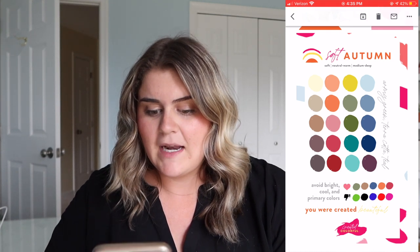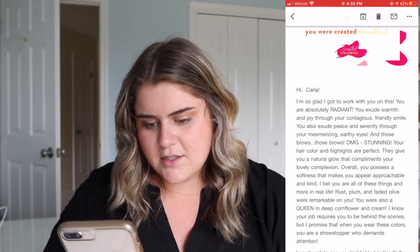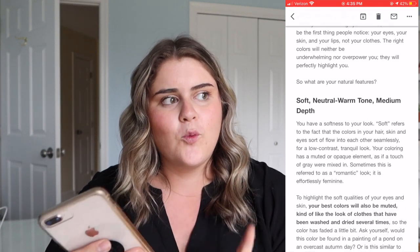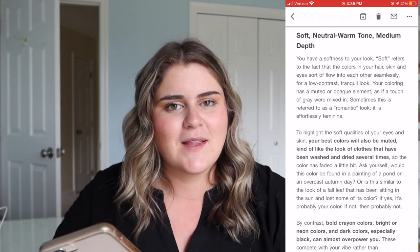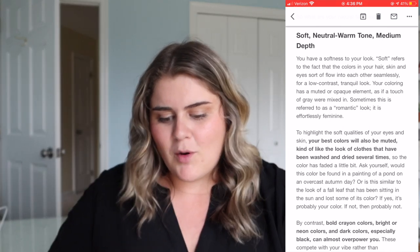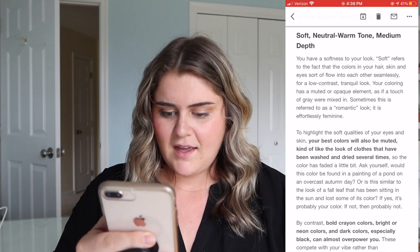These primary colors at the bottom I would not wear — I maybe wear that pink but it's definitely not my strong suit. I do wear a lot of black though. She describes me as soft, neutral, warm-toned, medium depth — that's interesting. I do think I lean warm-toned but I've never been sure if I was cool or in the middle, so neutral warm makes sense. My best colors will be muted — kind of like clothes that have been washed and dried a bunch of times.